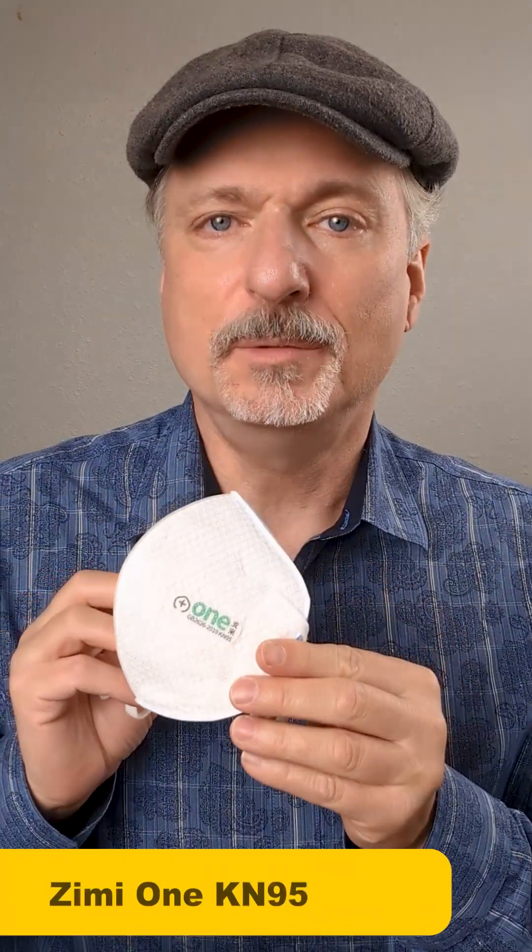Speaking of sizes, especially small sizes, these Zimmies come in a lot of small sizes, and that can really be useful for people who have smaller faces or different facial features. These are a premium KN95 respirator-grade mask. They have an air-impermeable cloth gasket on the back to help it fit better, and some come with head loops, some come with ear loops. Don't normally recommend ear loops, but on this mask they can work pretty well.